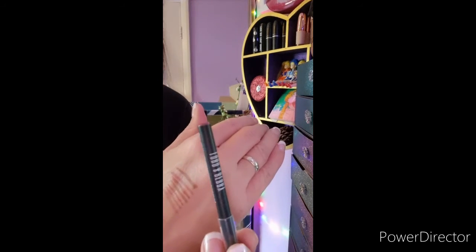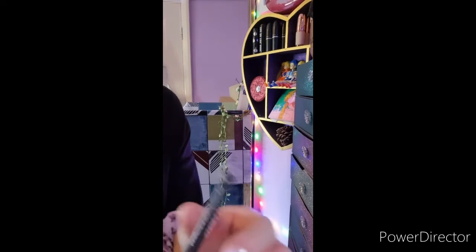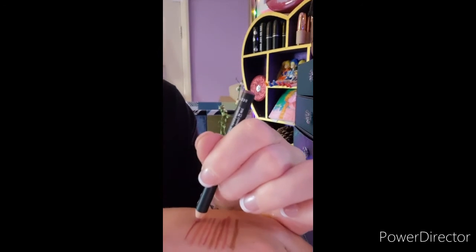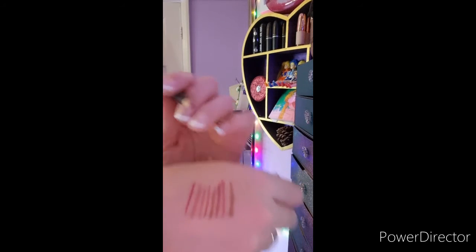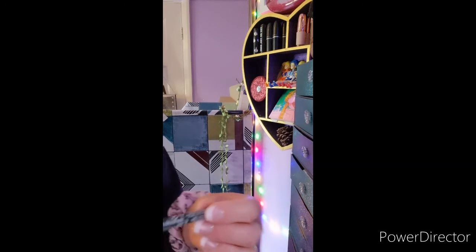Next up I have a Lord and Berry liner in Vintage Rose — I got it in a Birchbox. It's really, really nice. I don't have another lip liner in this sort of shade, I don't think, so I'm gonna keep this one.